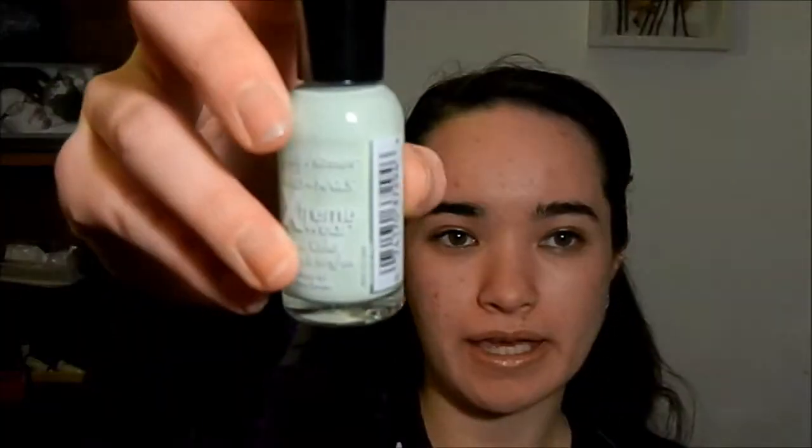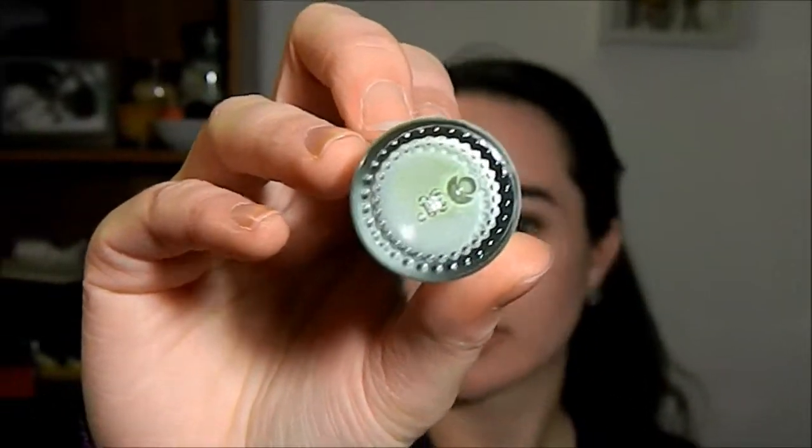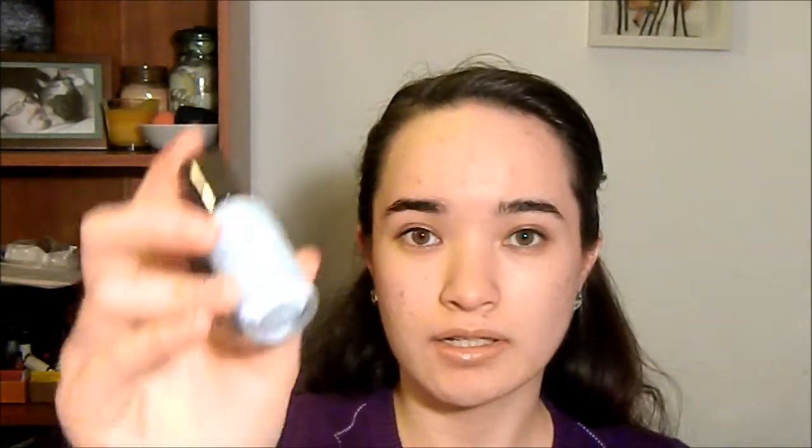The next thing I got was a few Sally Hansen nail polishes. I got Mint Sorbet, which is this nice pale green color — it's the Extreme Wear nail color from Sally Hansen. And I also got Breezy Blue, which is this pale sky blue color. I wanted to get nice pastel, pale colors for spring, and I thought these were perfect. I was just drawn to them.